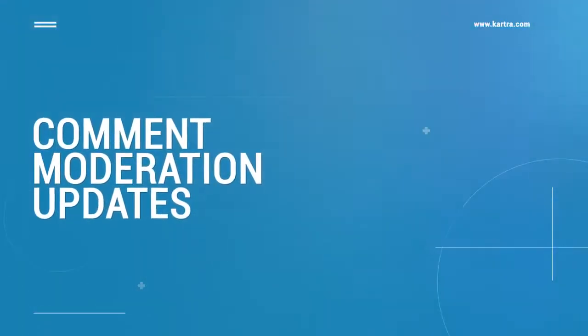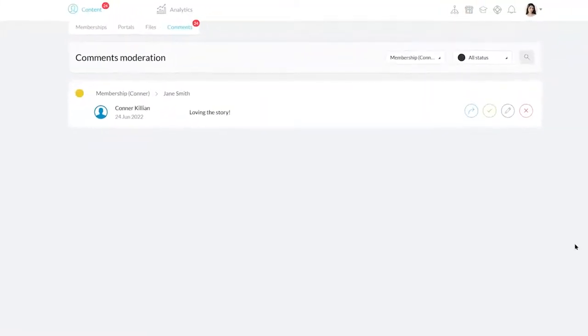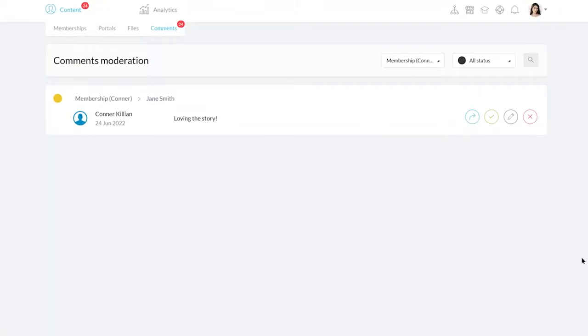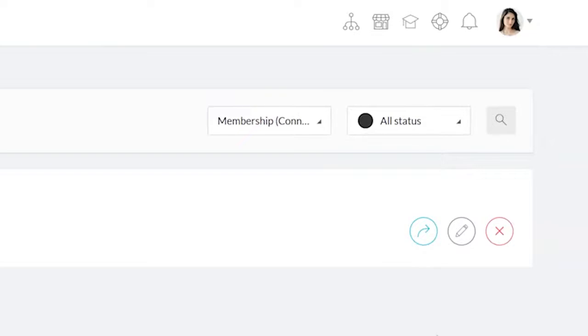Our two new updates in the comment moderation section are fantastic. First, you can now see a comment in its entirety with the new text box layout. You don't have to worry about clicking in to read it because you can do all of that from the same place, saving you ample amounts of time and clicks. Second, we've got status buttons. You can now label comments as approved or unapproved, reminding you and your team of which ones have been addressed and which still need to be reviewed. Plus, you can use these status labels to sort in the comment section, allowing for quick pull-up of all the information you need.